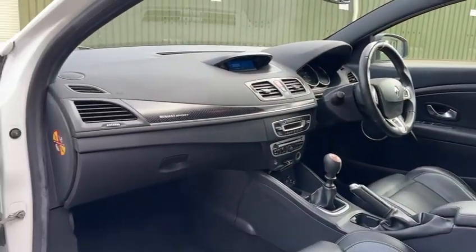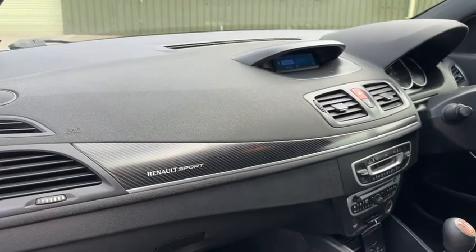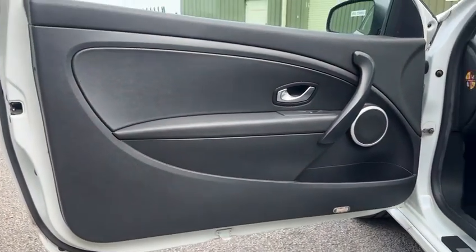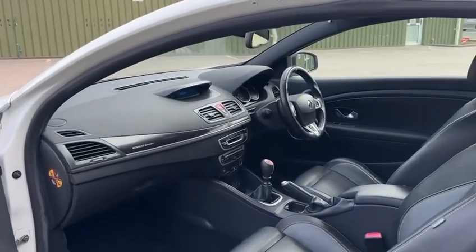Moving into the dashboard, there's the nice Renault Sport carbon effect trim across the front. All the materials are in good condition and all the bolsters are in good condition with no heavy wear.